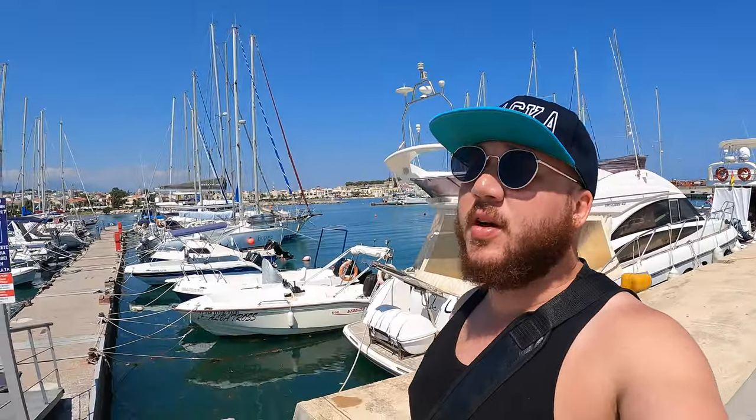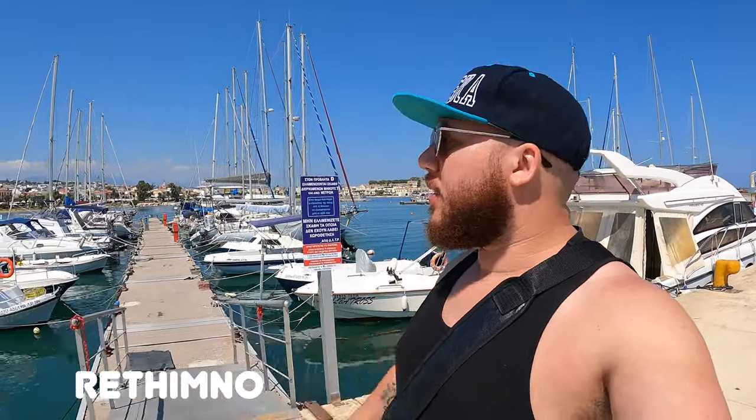We're on our way over to Heraklion and stopped about halfway through at Rethymno. We parked down here at the harbor — not sure if it's free or not, hopefully it is. It's time for breakfast and to get rid of that hangover.